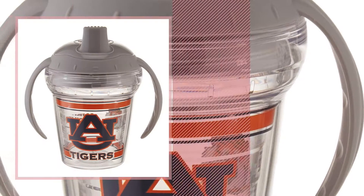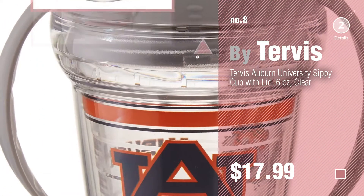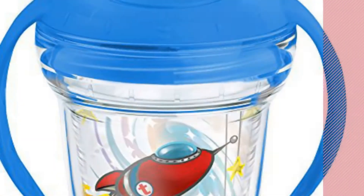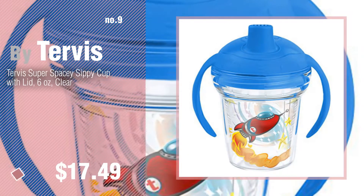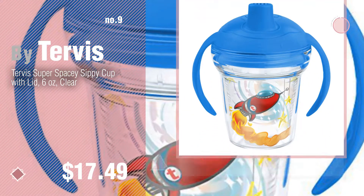Number 8, number 9. Discover more Tervis Baby Products ideas and items to explore — click the description below.